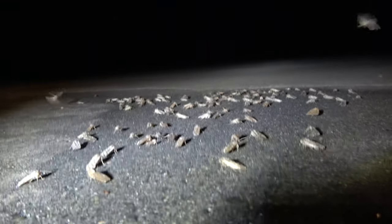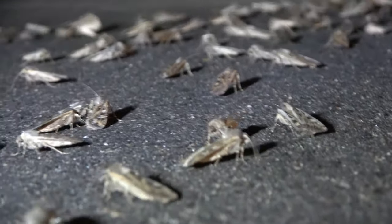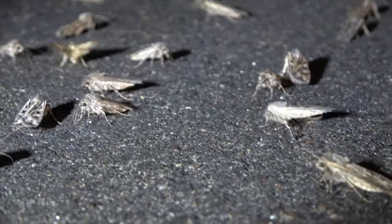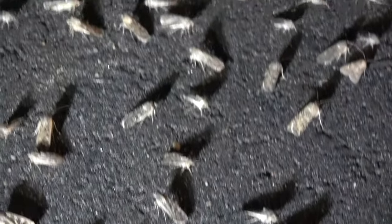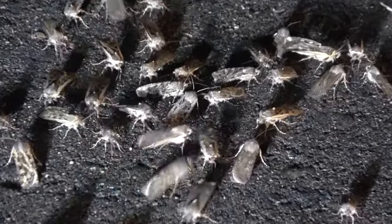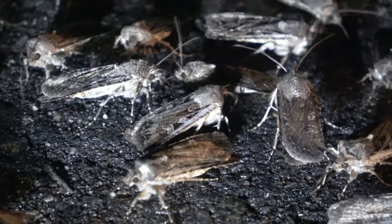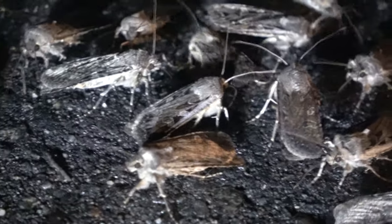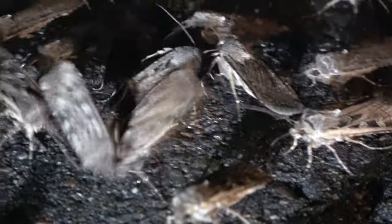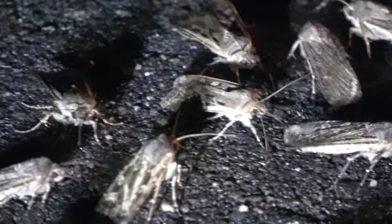The Miller Moth is the adult stage of the Army Cutworm. Their camouflage is well suited for pine trees in the mountains. While looking at these moths, they may seem common and bland, but a closer look will reveal interesting patterns. Much like snowflakes, these moths are all similar, but have their own unique pattern and variation. Some have bold patterns, some don't. Some have patterns on one wing and a different pattern on the other.